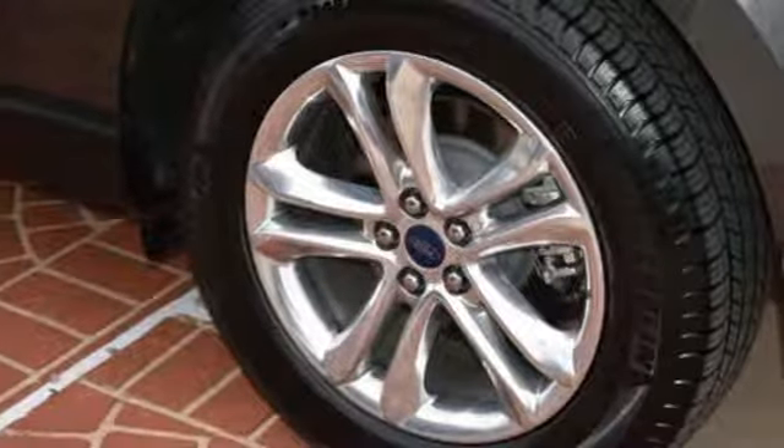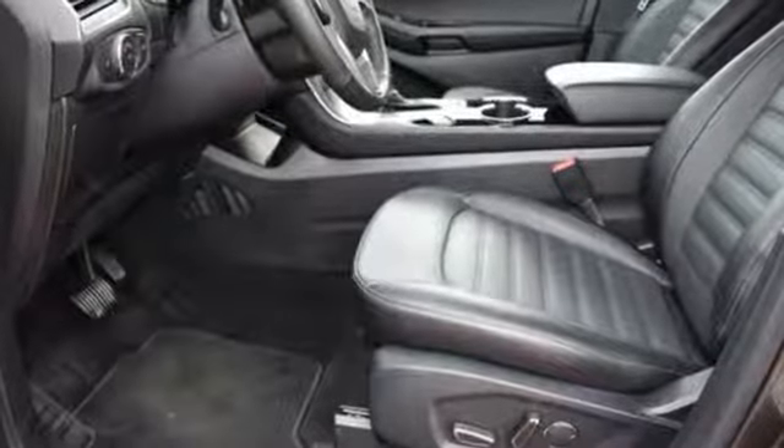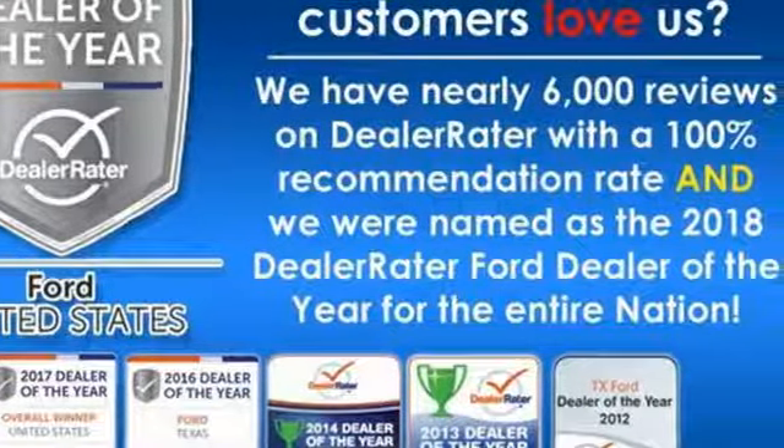Ford has won over millions of loyal customers with a wide range of value-driven vehicles. They say a journey of 1,000 miles begins with one step — in this case, it begins with a test drive. Start your next adventure today.